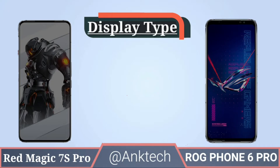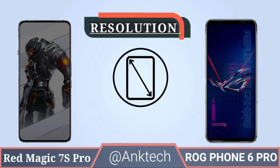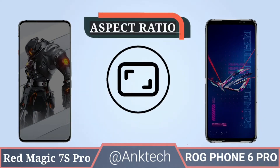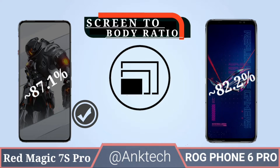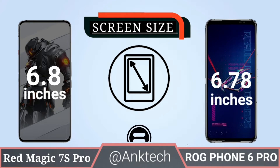Let's talk about display type. Red Magic 7S Pro and ROG Phone 6 Pro both have an AMOLED display. Both phones also have 1080p resolution and a 20:9 aspect ratio. Screen-to-body ratio: Red Magic 7S Pro has 87.1% and ROG Phone 6 Pro has 82.2%.